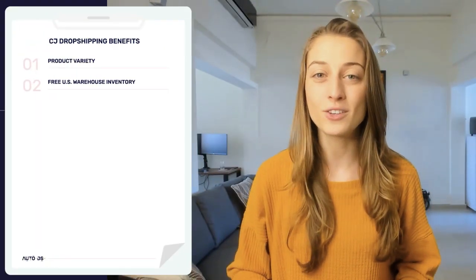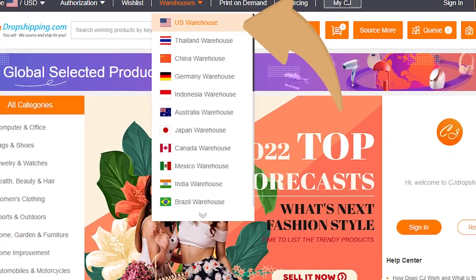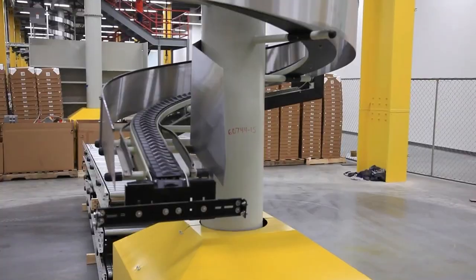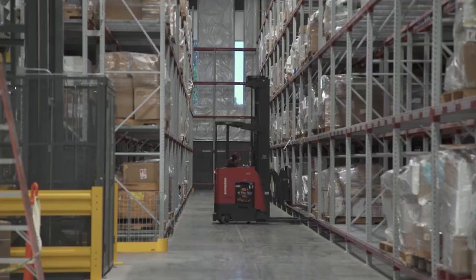The second benefit is free US warehouse inventory. This Chinese supplier has US warehouses that can store your inventory. That means not only do we get to benefit from the cheaper prices from a Chinese company, but we also get American shipping standards, which is what's lacking in most foreign suppliers. Usually Chinese suppliers like Alibaba and AliExpress can take up to 30 days to ship a product. With these US fulfillment centers that use USPS shipping, your products will get to your customers within two to five days — a major difference in shipping times and something that's super important to most customers.